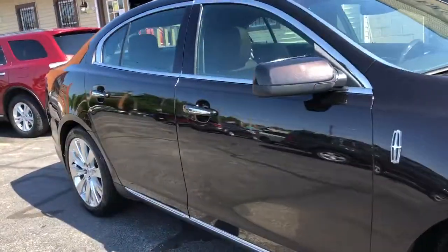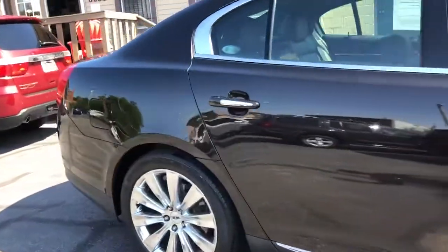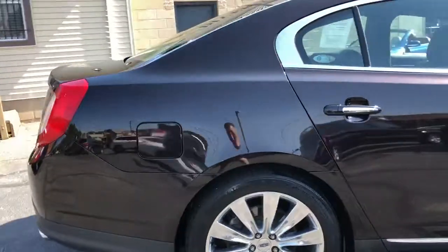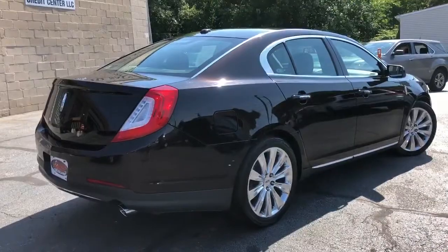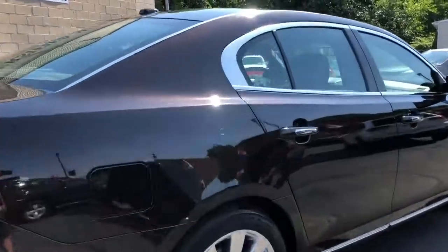Did I mention EcoBoost twin-turbo power? Yup, it's got it. Car is amazing. Drove it the other day, and I get the pleasure to drive it over the weekend. I'll give you an update if you let me know. Let's check it out.